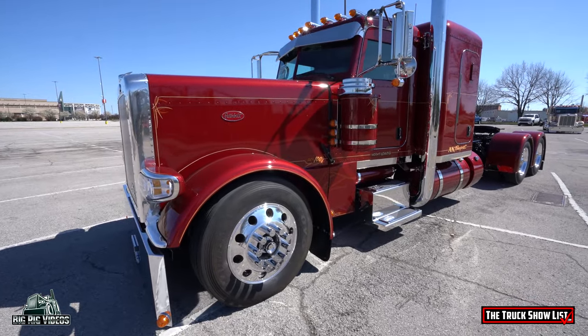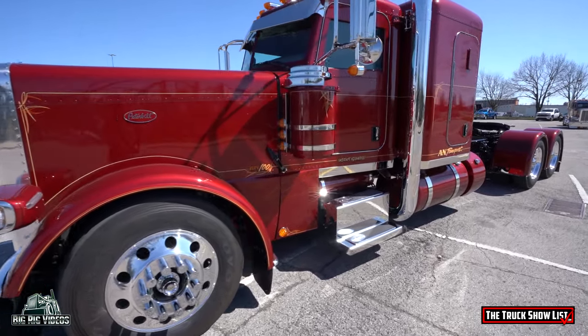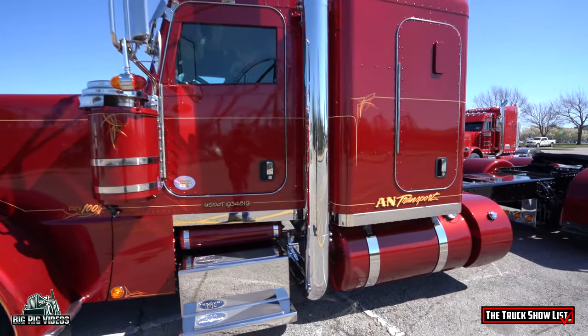Well, you got a beautiful truck here. Thank you. Tell us a little bit about it. It's a 2024 389 Pete. It's got a C14 in it. 13-speed.